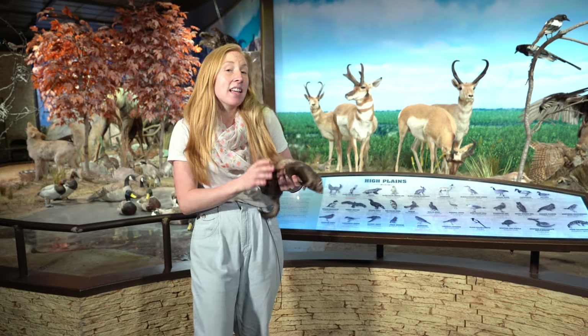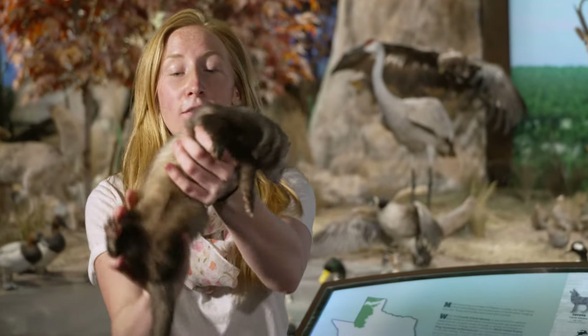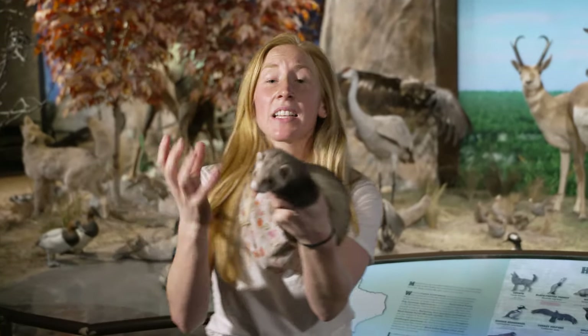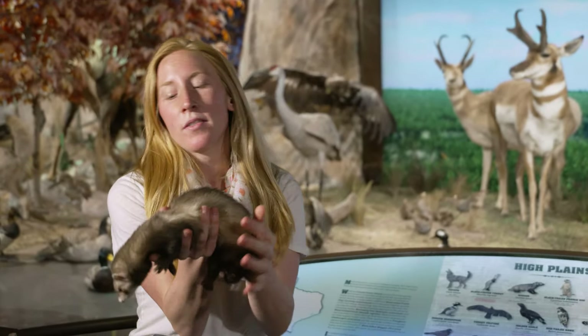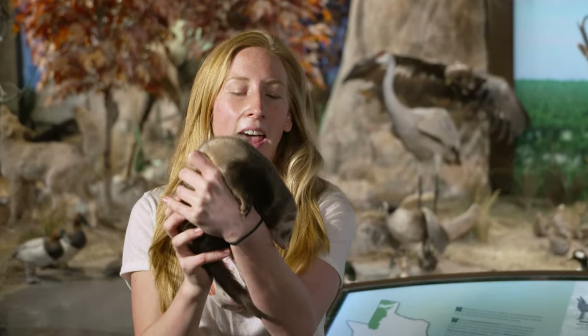These guys are incredible tunnelers and she is very flexible, as you can see. She can bend in all sorts of ways to be able to do that. Her ears are really short, and that's really helpful when you're down underground — you don't want anything getting caught on dirt and earth down there, so they keep their ears really close to the head.